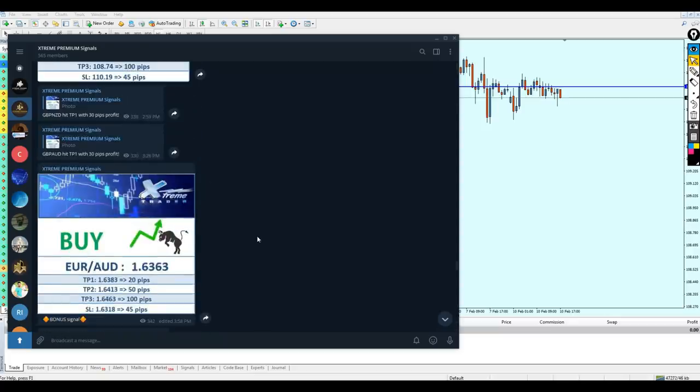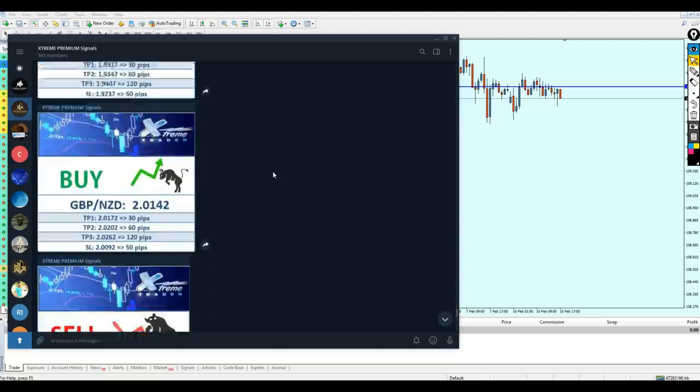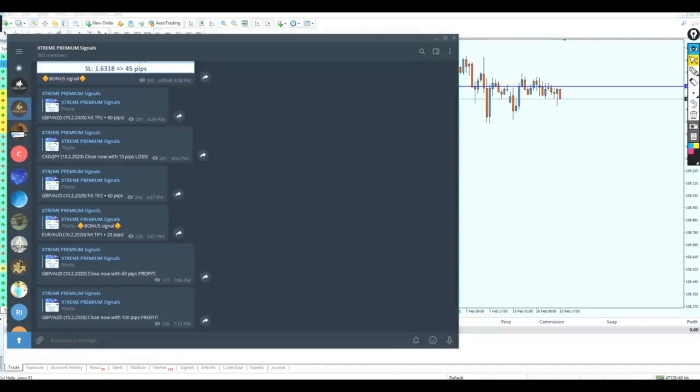It was a very good day. We are not expecting every single day to be as good as this one, but today was really good — this is an example of how our signals perform in the premium group. Well done to Angela. The Pound/NZD hit take profit level 3 with 100 pips of profit. We earned approximately 290 pips of profit today against only 15 pips of loss. You can contact Angela — her contact details are in the description below — to join the Extreme premium signals. I'm very proud of the product we're providing, and I hope that was informative. Thank you for watching.